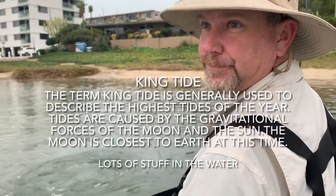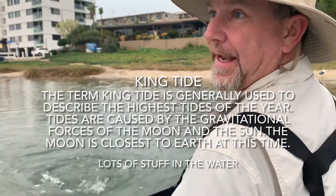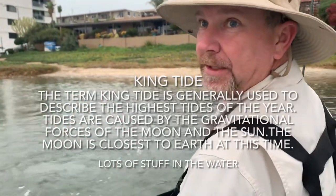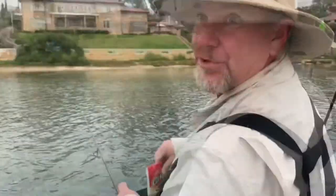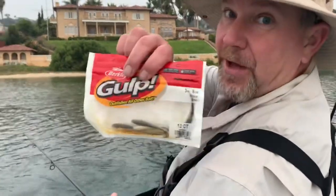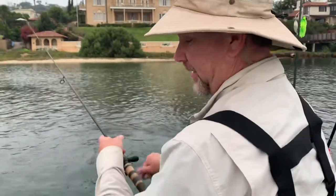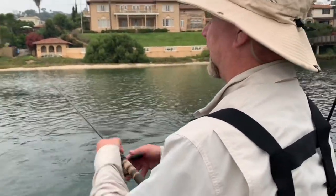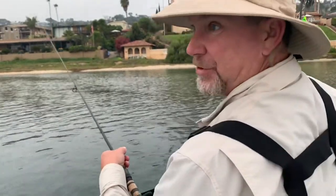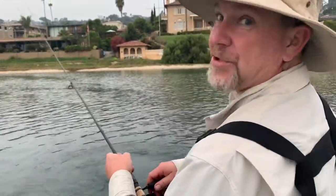I've never really fished a King Tide knowing it was a King Tide before. I'm out near America's Cup Harbor and gonna head out into the main bay. I'm gonna start out using the gulp minnow in the smelt color on an 8-ounce jig head. The meter said it just went from like 5 feet to 16 feet, this close to the beach. I've never fished this spot so I don't know what to expect. First cast.